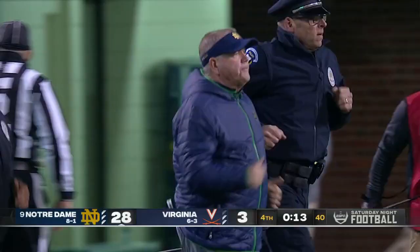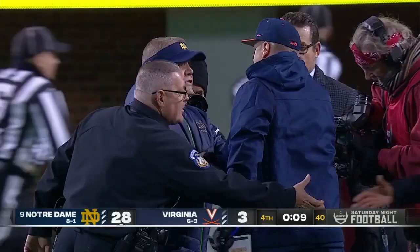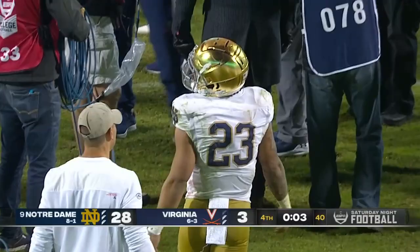It will be interesting Tuesday night to see — with Oklahoma, which was currently a slot in front of Notre Dame, with them losing, does Notre Dame jump Michigan State? Does Notre Dame move up? All those teams have one loss.